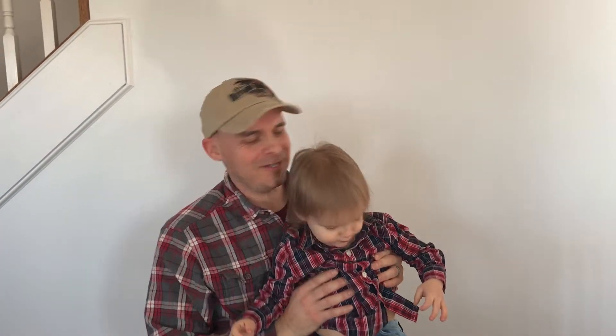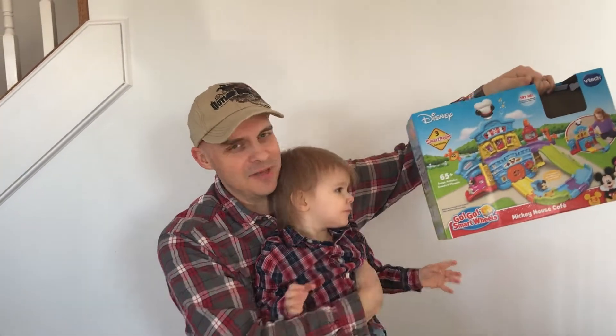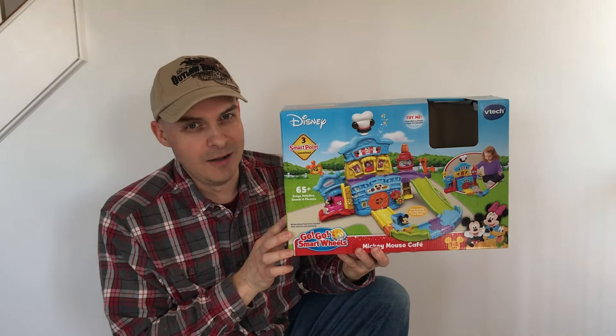Hi, this is Travis with Modern Homemakers. I'm here with my two-year-old son Rex. Today we're going to do a product review of the Mickey Mouse Cafe. He got this for his birthday recently. It's a very fun toy. He loves it, but there's a dark side. Stay tuned.